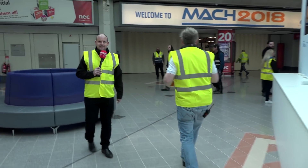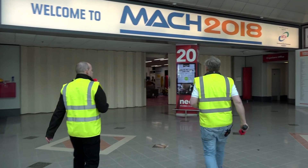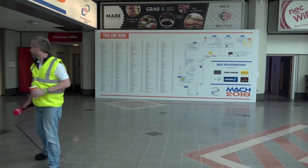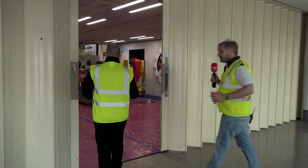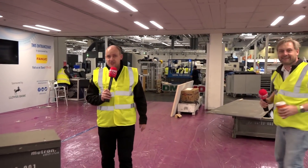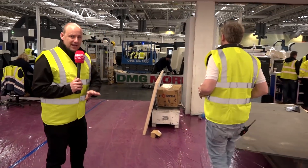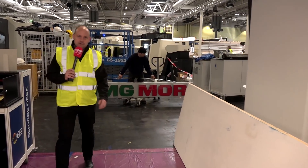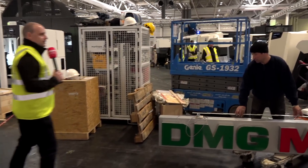Outside hall 20 here, and you can see where all the stands are being built out. They guaranteed us this will be ready for Tuesday morning. Normally what happens is you come in Sunday afternoon and it still looks like it's not going to be finished, but Monday morning it looks pristine and fantastic. This is the DMG Mori stand, one of the stands we'll be on.